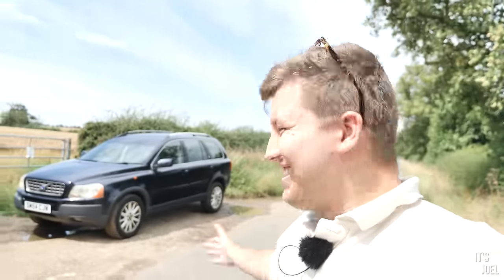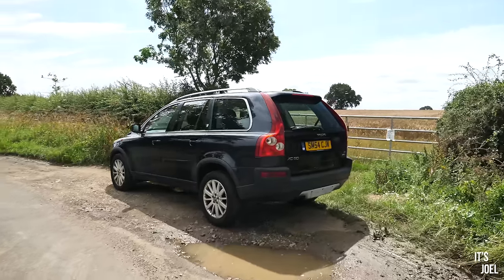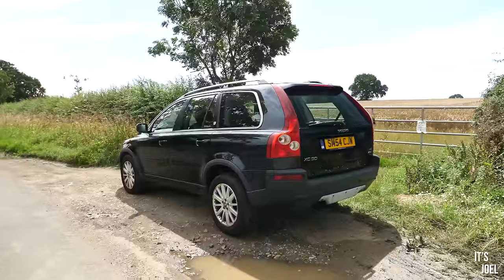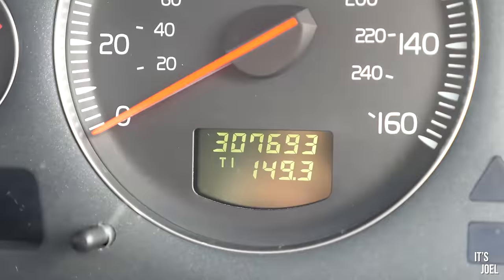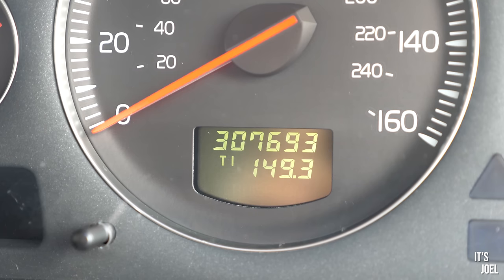Welcome back to the channel — today is new car day, but not the kind where we jump in my Audi TT and drive to a fancy dealership. The new car we're talking about today is my new-to-me 307,000 mile Volvo XC90 — a 2004 model with almost 308,000 miles on the clock, recently bought from Copart.